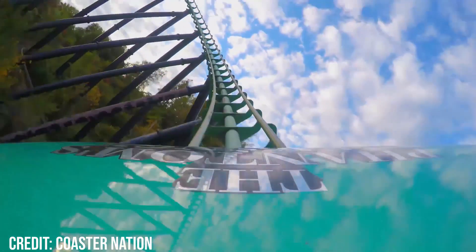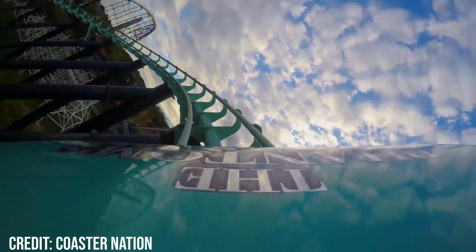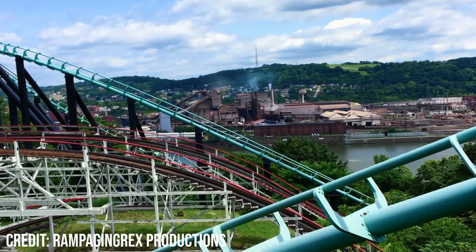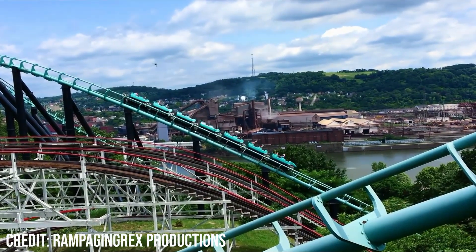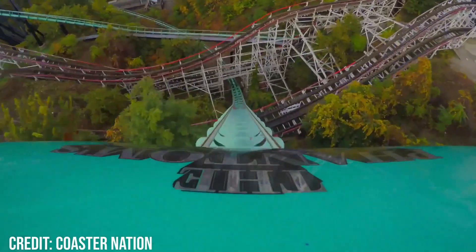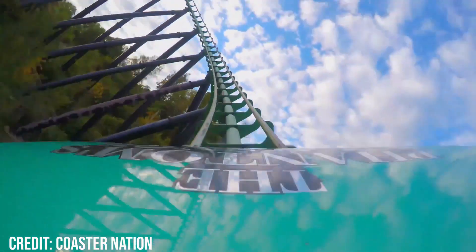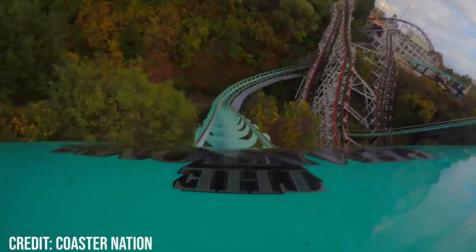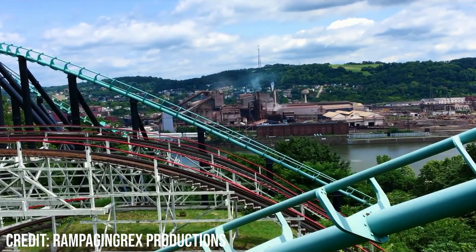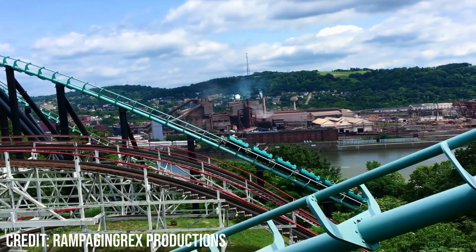The train then rises up while continuing the 280-degree left-hand turn. As the train rises, the laterals get slightly stronger, nudging you to the right, all while sustaining the positives from earlier in the turn. This whole turn is surprisingly intense, not because of the strength of the forces, but because they are so sustained. The laterals build up so much throughout the rest of this turn, and at the end the laterals become fairly strong, and at this point the train has risen high above the trees before descending in a shallow decline back towards the ground.